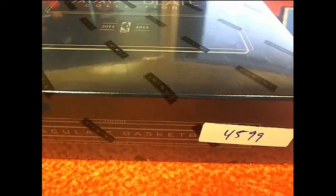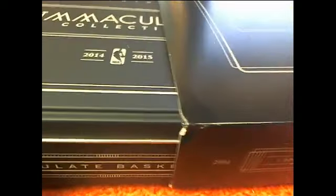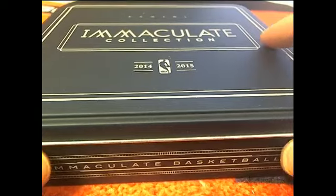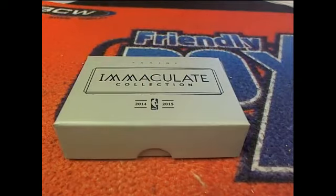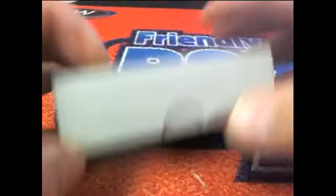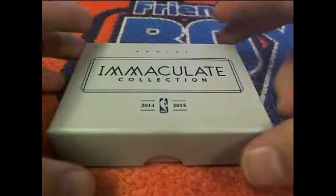This is going to be 2014-15 Panini Immaculate Basketball, a $45.99 box for John T. Good luck, man. Here we go.